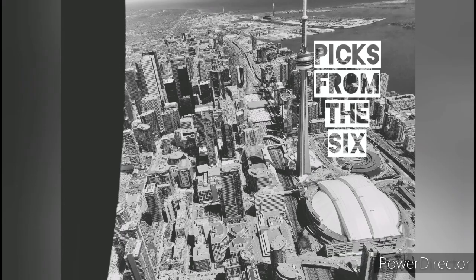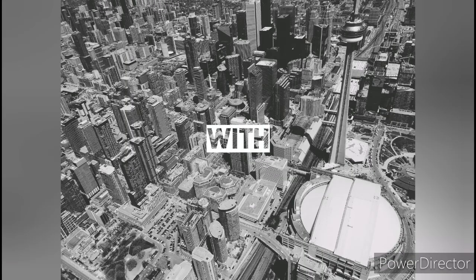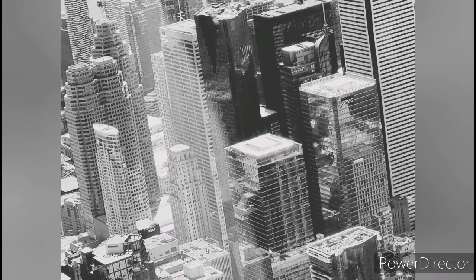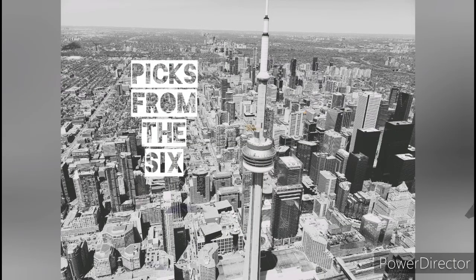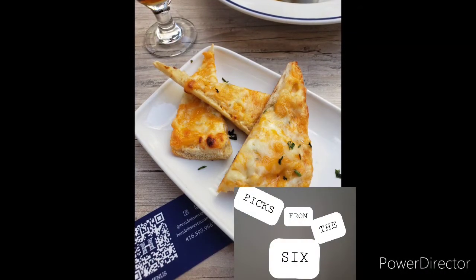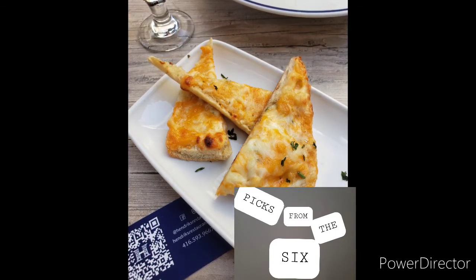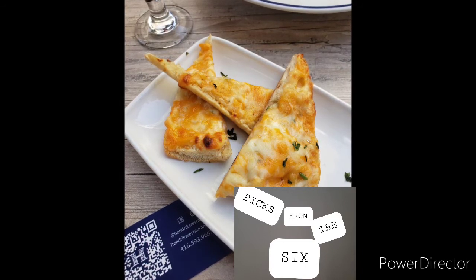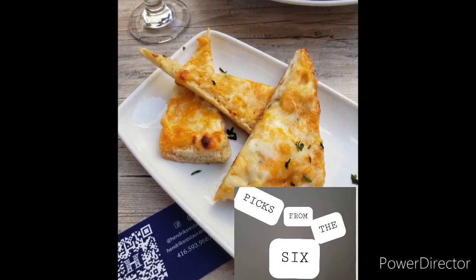Welcome to Pics from the Six. We were in Hendrix the other day and had three cheese toast — it was a Swiss, cheddar, and havarti. It was pretty good tasting, I liked it. I think it should be good, and we're going to move on to our next item after this.